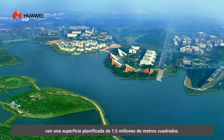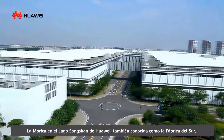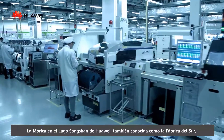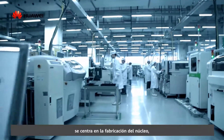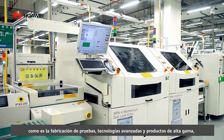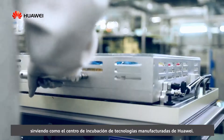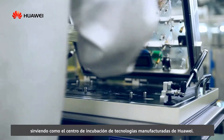With a plant floor area of 1.5 million square meters, Huawei's Songshan Lake Plant, also renowned as the Southern Plant, is focused on core manufacture, such as trial manufacture, advanced technologies and high-end products, serving as Huawei's incubator center of manufacture technologies.